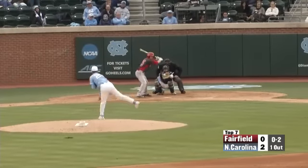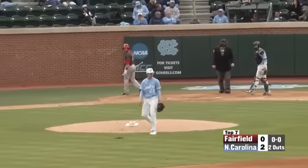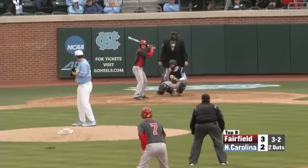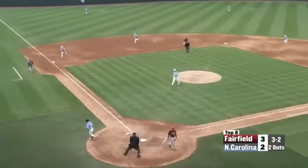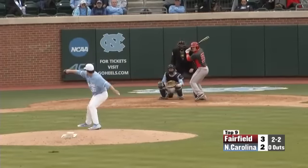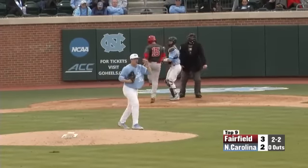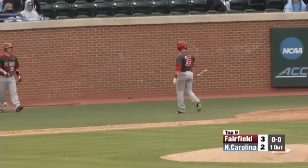Here's the 0-2 from Gallon and it's in there for a called strike three. The payoff pitch on the outside corner — the count is 2-2 — Williams missed with that fastball, but Gallon blows that one by him for his second strikeout, the eighth by a Tar Heel pitcher today.